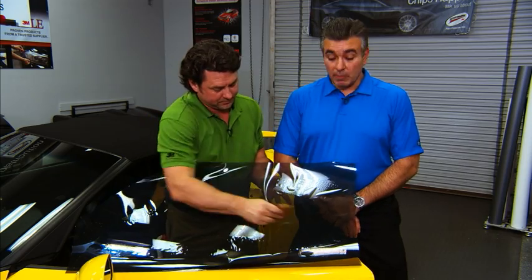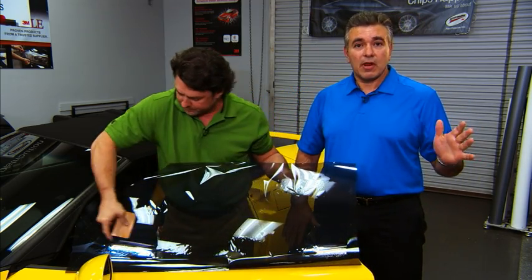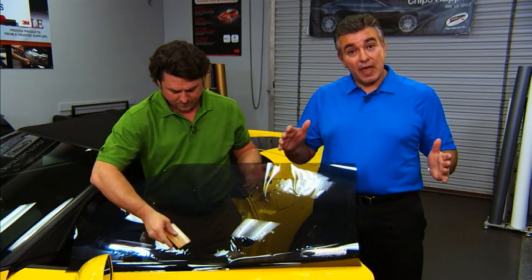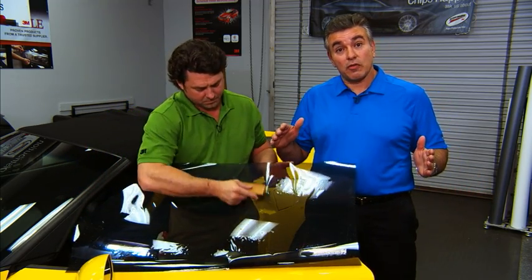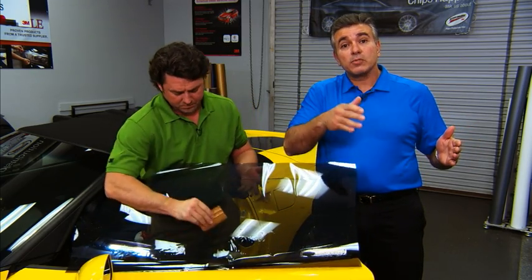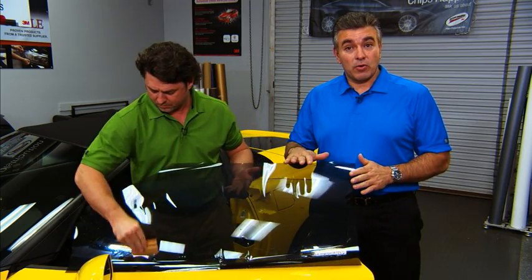Since 3M invented the first window film in 1966, the industry has evolved to places that we never anticipated. Today, 3M provides an entire family of automotive film applications, starting with the traditional dyed polyesters, moving up into hybrid films, ceramic films, specialty carbon films, and nanotechnology.